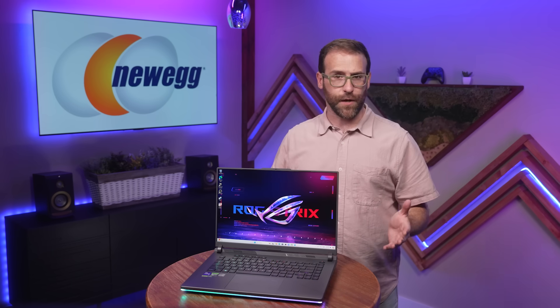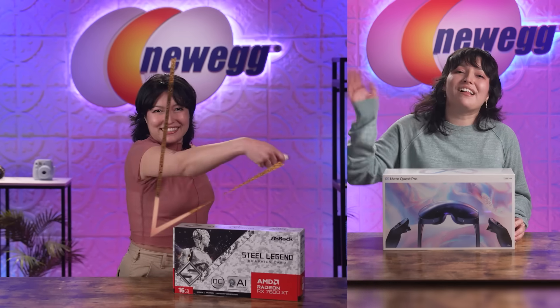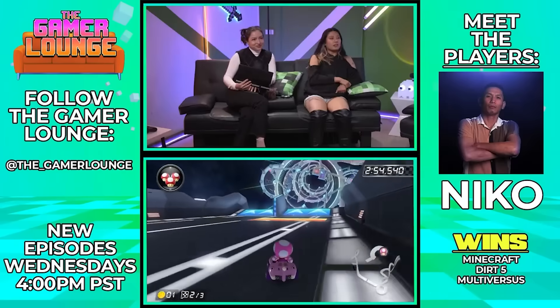It's back to school time, and for lots of you, that means starting your first year of college, like my friend Tori. Hi, Ben! Hi, everyone! I'm Tori. I'm a content creator — I make short and long-form videos, and I live stream. I'm heading to school and I need help picking a new laptop.